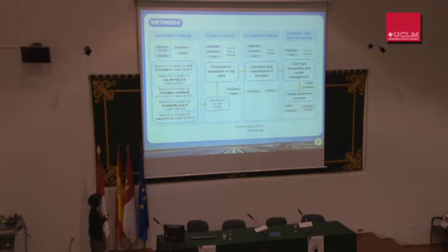This is the flow chart of the system with all the life stages considered: extraction of raw materials and manufacturing of components, construction of the CSP plant, operation and maintenance, and dismantling and waste management.